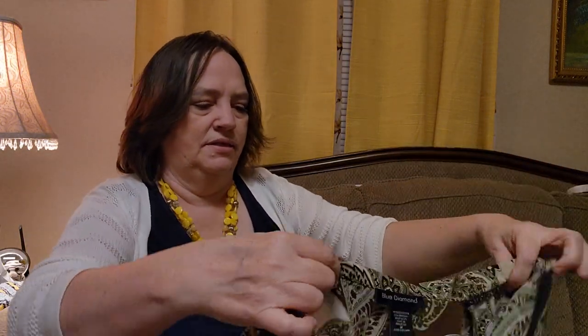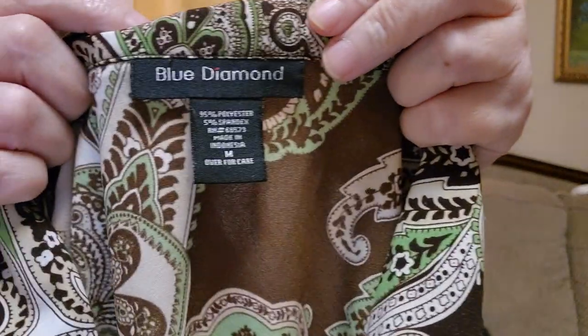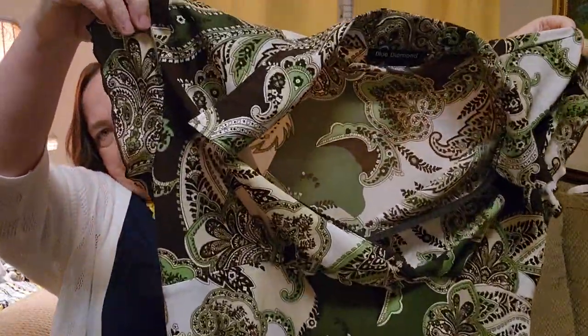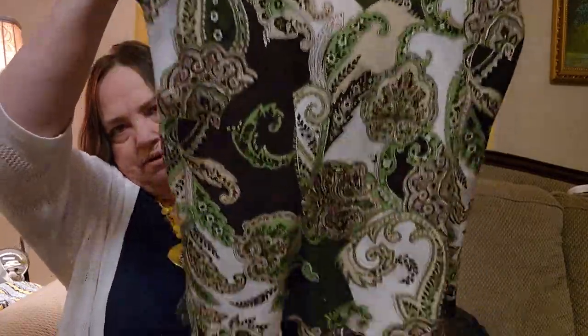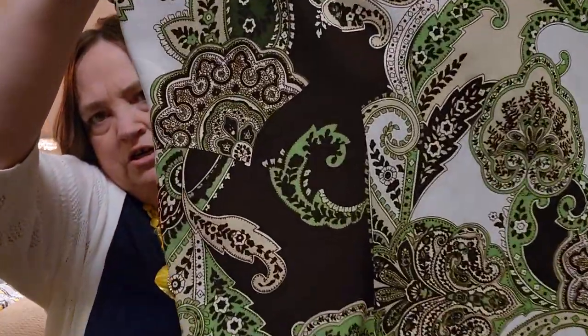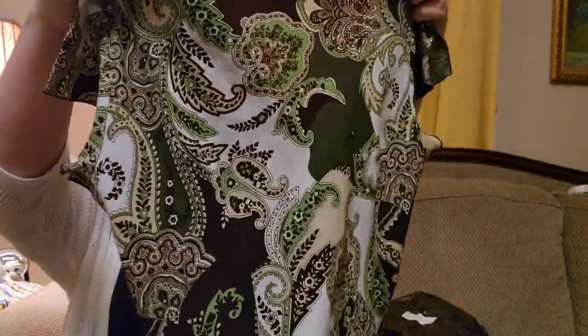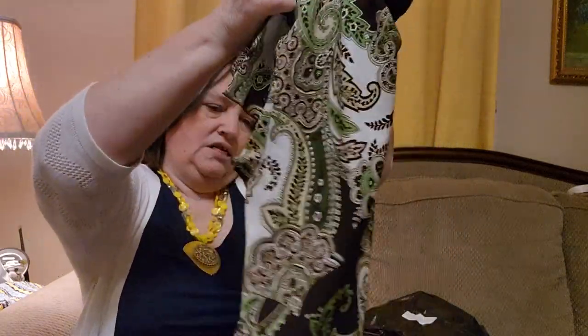Okay, this is another top. Looks like we're getting a lot of tops — the last time I got a lot of dresses, but that's fine. Blue Diamond is the brand. It is size medium, polyester and spandex. This is really cute — a green top, really pretty. I like the green with kind of a brown design. I don't know the design — is it kind of like a paisley? Maybe.